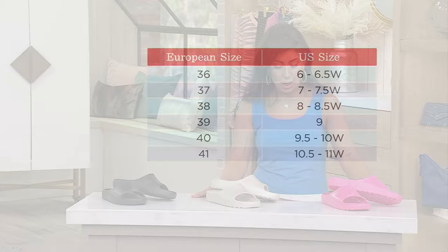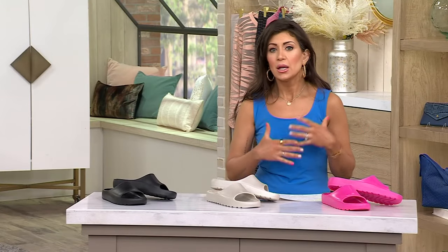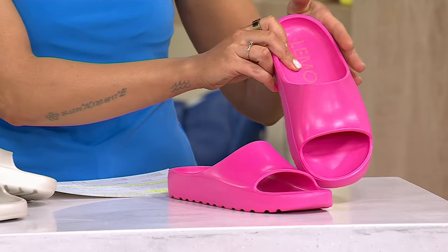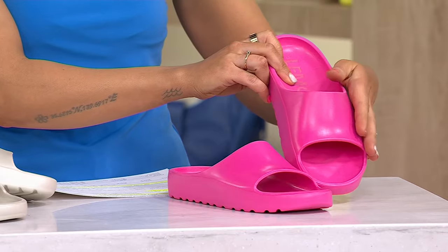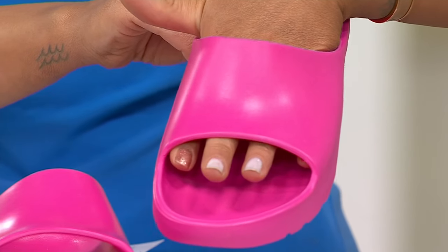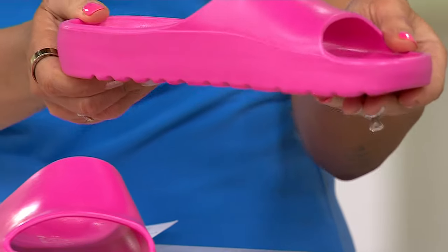That size chart always lives on QVC.com. If you're on the phone placing your order and you just forget, you can always find it there. Now, this has a nice one-piece design — there's no straps or hook and loop. It's just one single strap that's very, very wide. You're just slipping your foot in. These slide-in sandals are very popular right now — just easy and popular — with a one-inch sole.